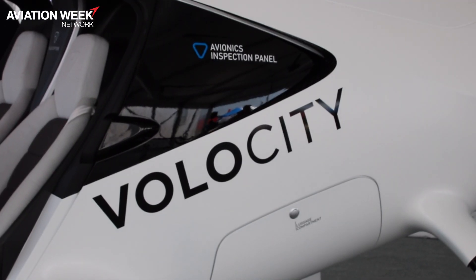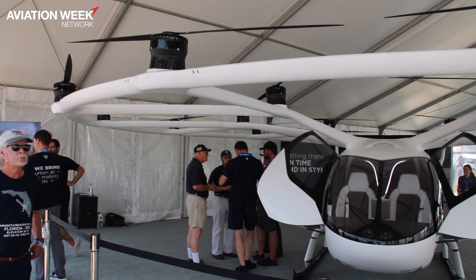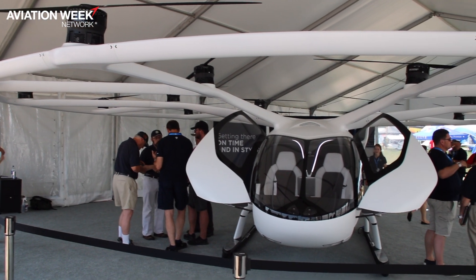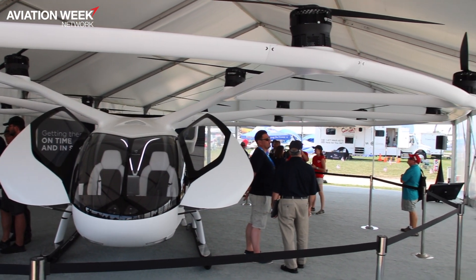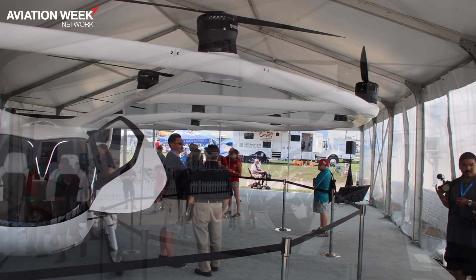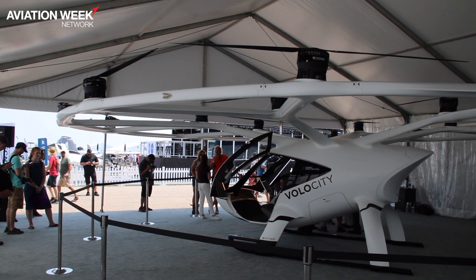This is the VoloCity aircraft. It's been designed to serve the urban mission. What we mean by the urban mission is we want to be, for example, your ride from the airport to the city center — John F. Kennedy to Manhattan in 15 minutes.